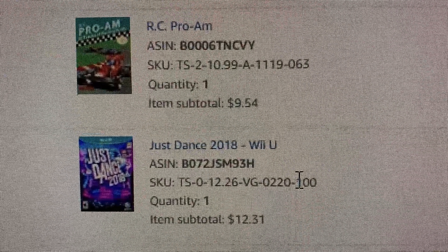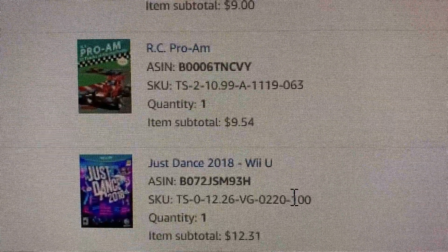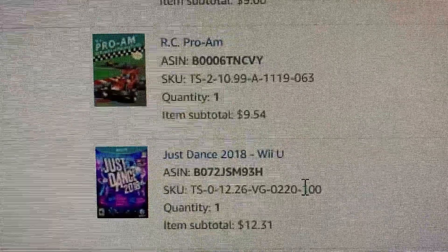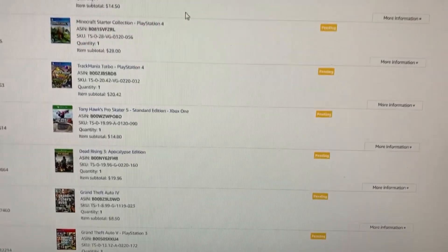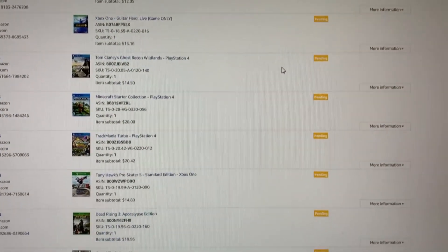Got RC Pro-Am here at $9.54, and Just Dance 2018 on the Wii U for $12.31 — I think I picked each of these up for a couple of bucks. One thing you'll notice here is a lot of orders are pending right now, because Amazon is just slammed at their fulfillment centers. So most of these ordinarily would have probably shipped by now.